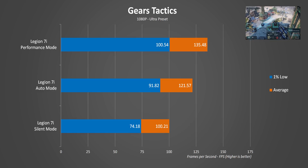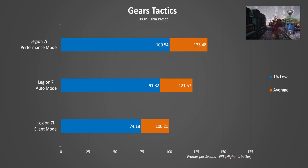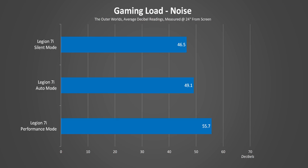but the combination of lower speeds for both the processor and graphics card combine to lower performance by a noticeable amount. The acoustic levels when gaming are basically in line with what we expected — a bit higher than when the 7i is being hit with an all-core CPU load.